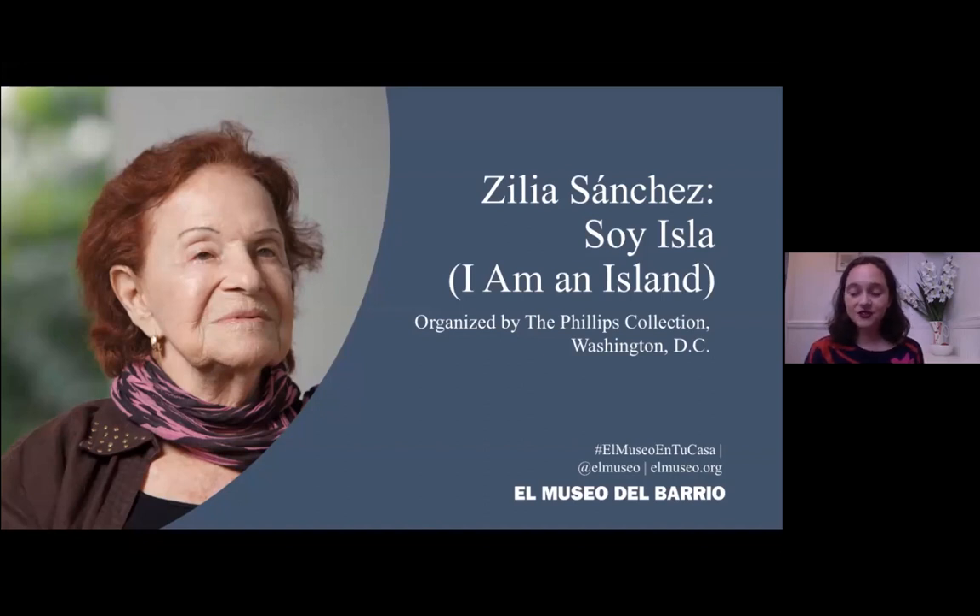Before we get started, just some technical notes. I really enjoy having a sense of interactivity when I give tours in person, but unfortunately that isn't quite possible in these circumstances. I hope everyone has noticed we have a chat function as part of Zoom. If you have any questions as we go throughout the tour, please feel free to enter them, and we'll be doing a question and answer session at the very end.